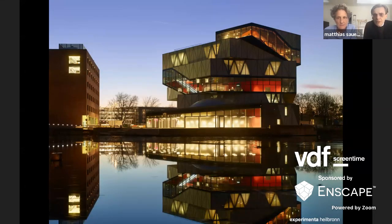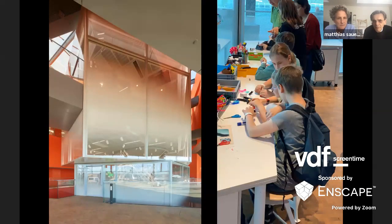The final project is a science center we finished last year in Heilbronn, a city outside Stuttgart in southern Germany. The client calls it an extracurricular place of learning — it's a cathedral to learning.